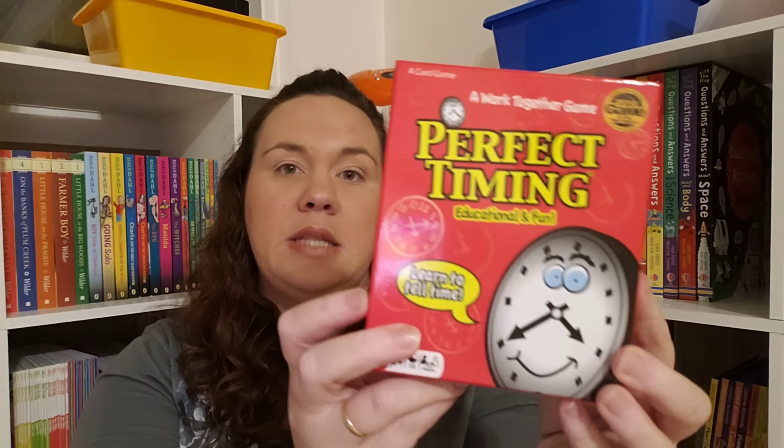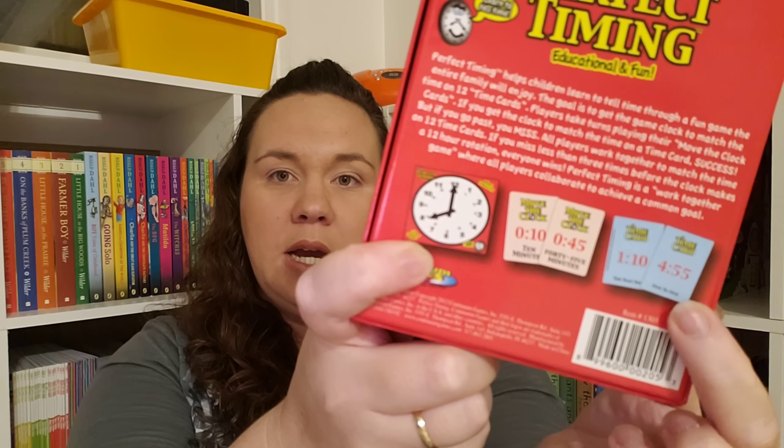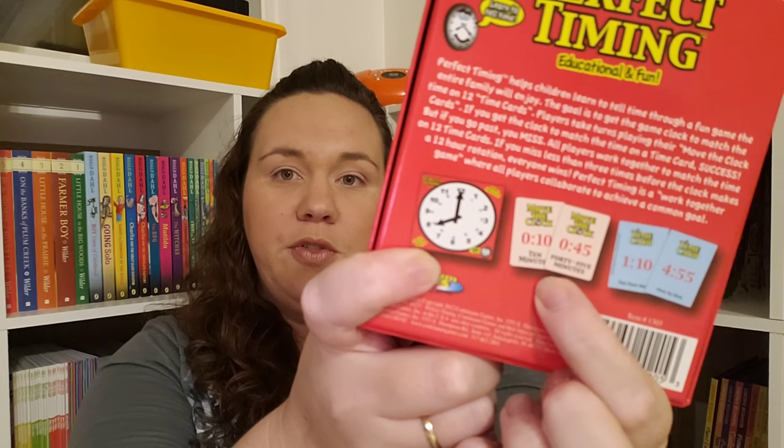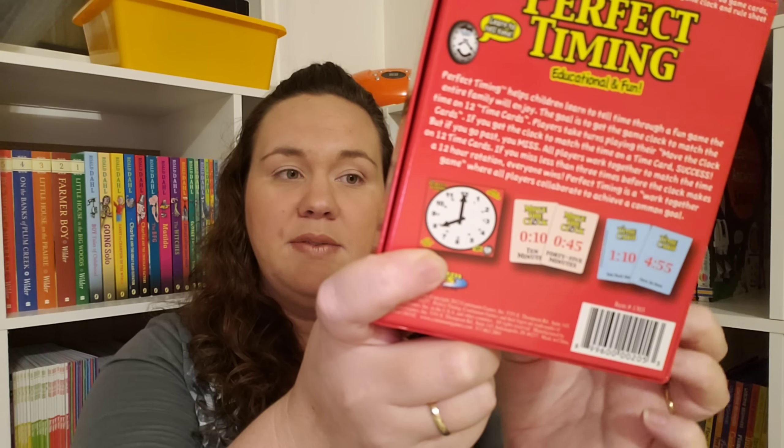By that same maker is Perfect Timing. With Perfect Timing, you have one clock, you have a target time, and you're all working together by using these move-the-clock cards. Each player plays one of these to move the clock a certain amount of time, trying to hit that target time. So it's a cooperative game that is also working on telling time. Because it's cooperative, you can work together with your child and say, 'I think we should play this card.' This is a great first step for a time game.